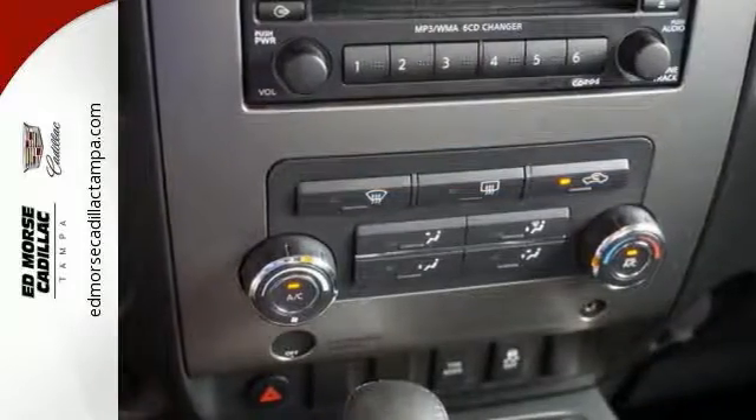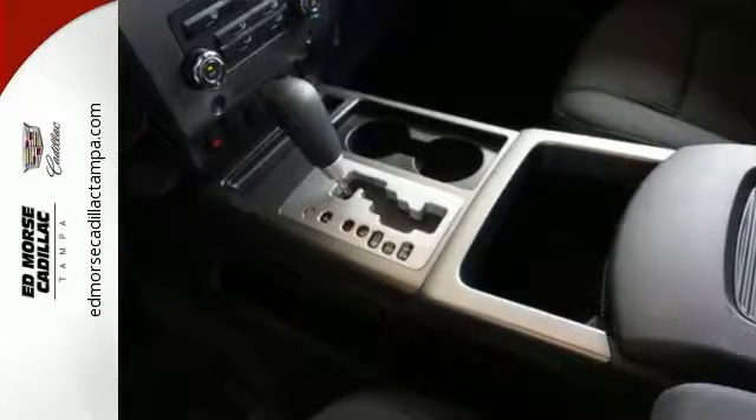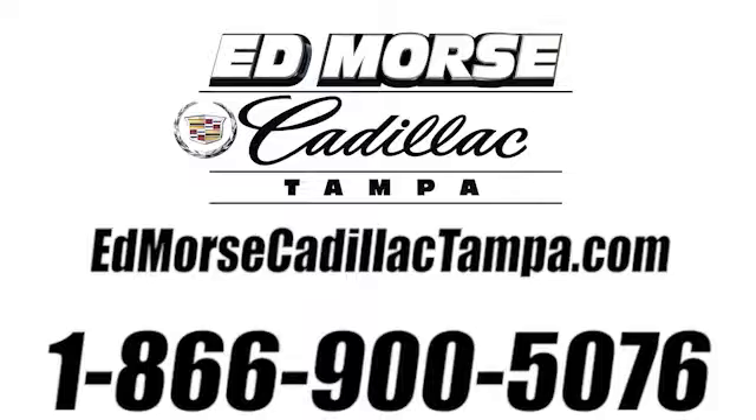Make your day a little more exciting with this BV truck. Come in today. Call us today at 866-900-5076. For value and for service, it's Ed Mars.